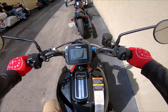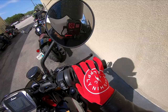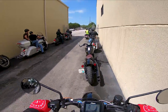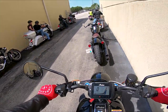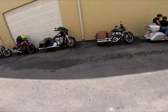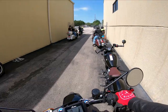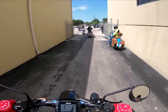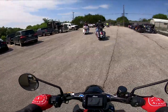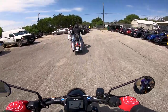All right guys, here we go for the test ride. In full transparency, I was not recording last time I took this bike out, but that's good news for you guys because I was actually able to find out some more stuff while we were sitting here playing around with it that I can tell you about.